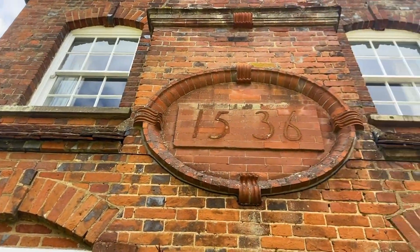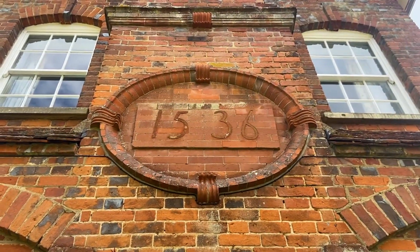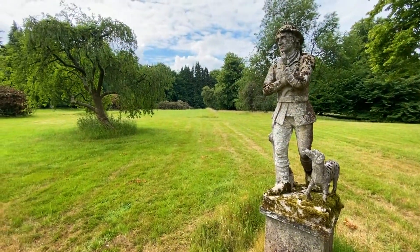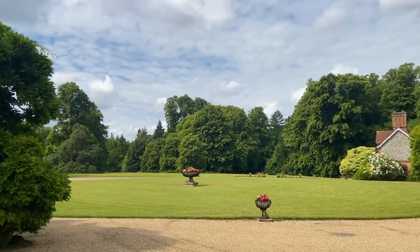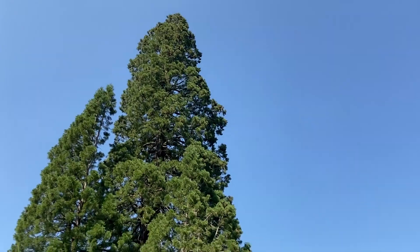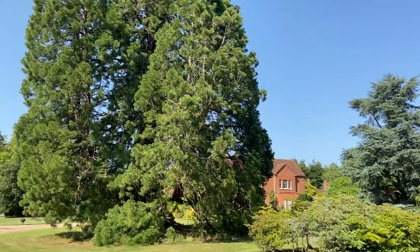So parts of the house date back to 1536. There's a lot of history here, both in the house and in the garden. We're at the front of the house here. The garden here is dominated by some specimen trees, most notably the Wellingtonias.